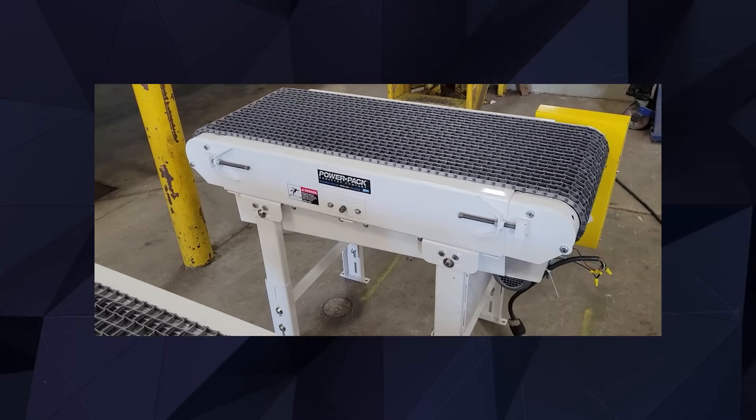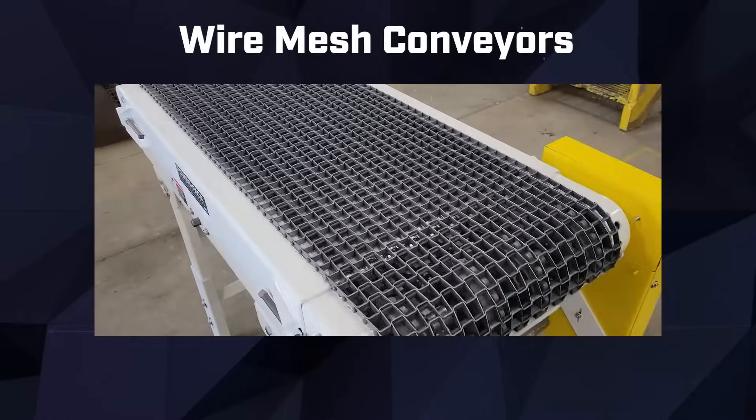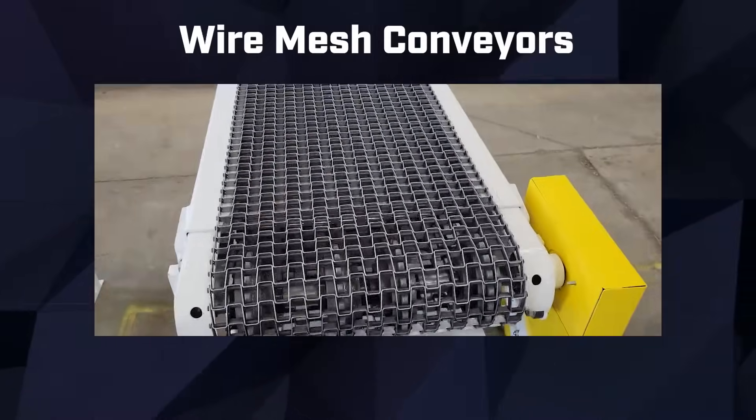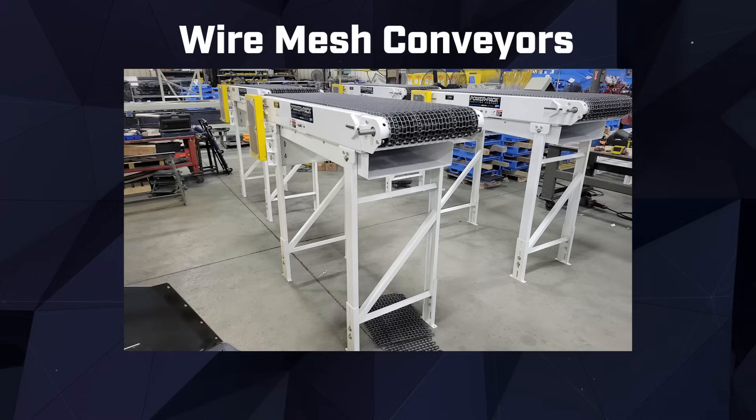When it comes to handling smaller and irregularly shaped materials, our wire mesh conveyors offer a versatile solution. These conveyors feature an open mesh design that allows for effective airflow and drainage, making them ideal for transporting shredded materials and facilitating efficient recycling processes.